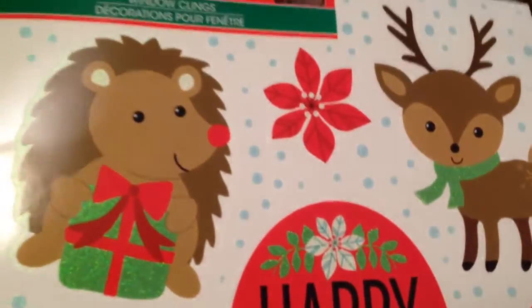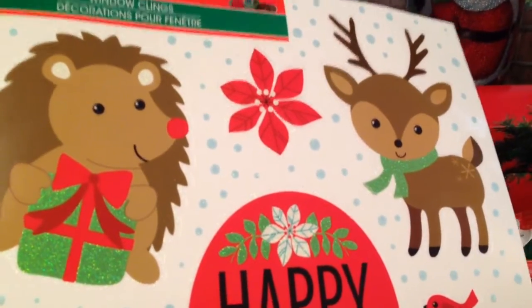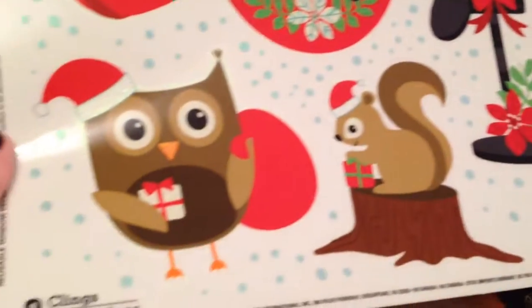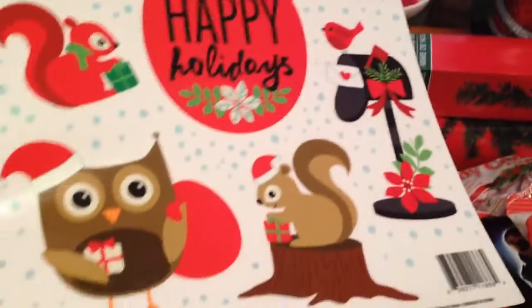The last thing I got is window clings. I didn't really need them because I had gotten some at Dollar General, but I couldn't pass these little cuties up — I just had to get them. So anyway, I got that and that's my haul.